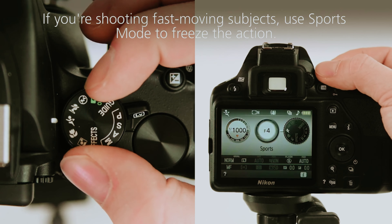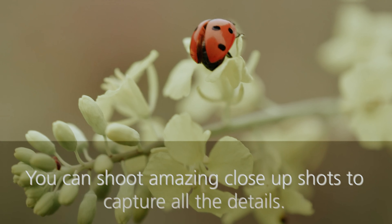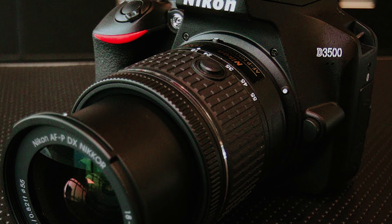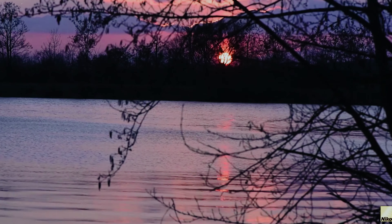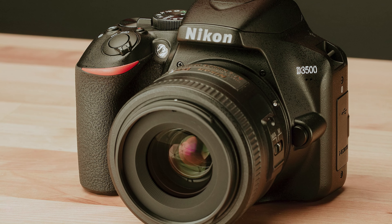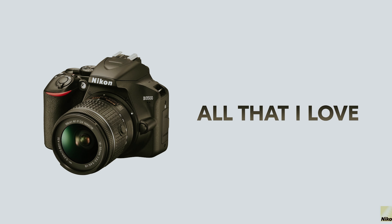Overall, the Nikon D3500 is a solid choice for novice photographers looking to upgrade their gear. Whether you're just starting out or looking to take your photography skills to the next level, the D3500 delivers on image quality, ease of use, and affordability. Don't miss out on the opportunity to capture stunning images with the Nikon D3500. It's a budget-friendly option that doesn't compromise on performance.